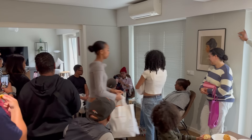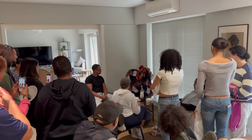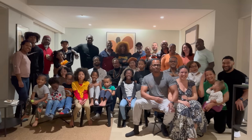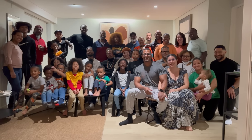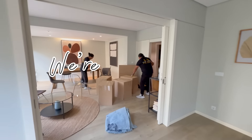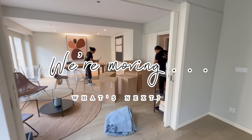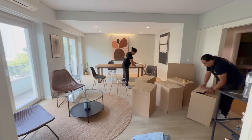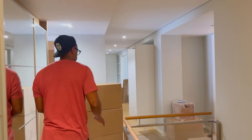Our place has been amazing, but it's time to start our next journey. Today is a very special day because it is the day that we move from our Lisbon apartment to somewhere else. We wanted to share our moving experience with you and give you some insight as to what's next on our journey. So let's start with the move.